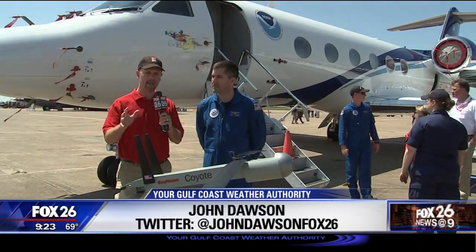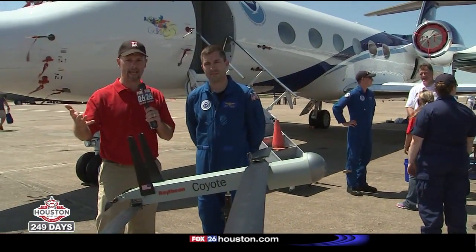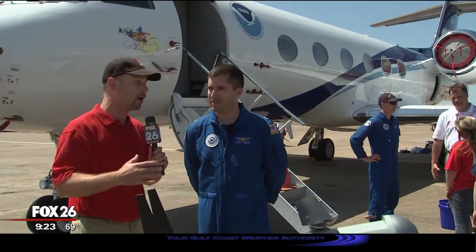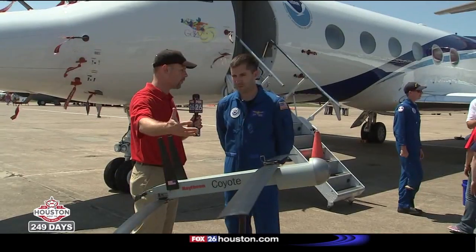I'm meteorologist John Dawson with the Foxrad hurricane briefing. We're always looking for new technology to help prevent hurricane damage through better forecasting. This is Dave — he's with the NOAA Corps and flies the plane behind me. Dave, today I want you to tell me about some of this drone technology that's being used or experimented with in the context of hurricanes.